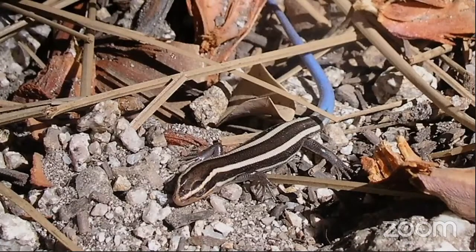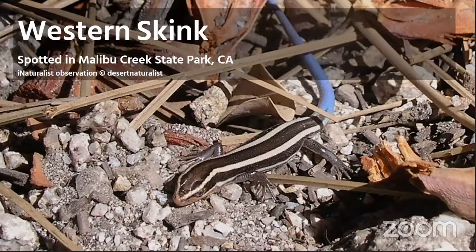What do we think about this one? Is this a reptile that can be found in Southern California? If you're thinking yes, you are correct. This is a Western skink. It was spotted in Malibu Creek State Park, just outside of the city.